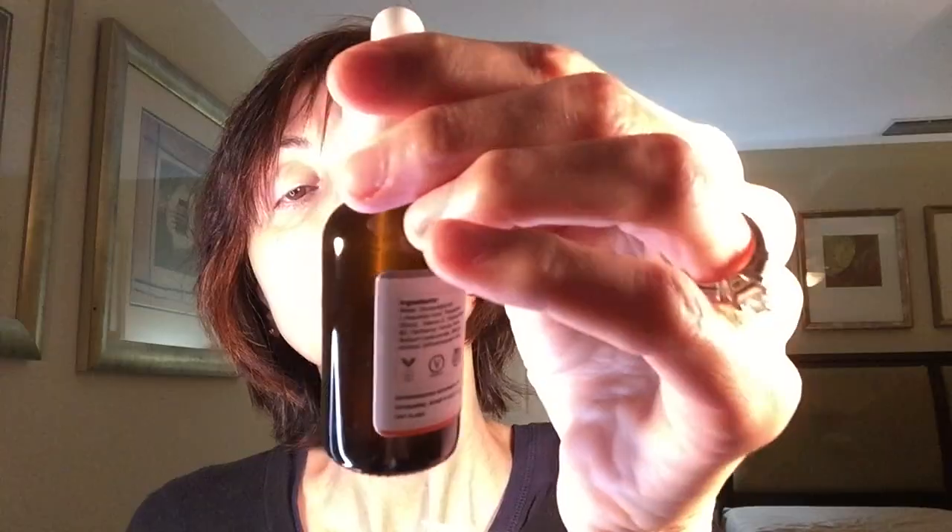The Skin Diva 20% vitamin C plus E ferulic acid serum is described as a super antioxidant that neutralizes free radicals, brightens and evens out skin tone. It comes in a nice dark bottle to help protect the vitamin C serum. Vitamin C serums are supposed to reduce fine lines and wrinkles, smooth and plump the skin, help with dark spots, provide intense hydration, and brighten the skin tone. The price on this product is $24.99, which is great.